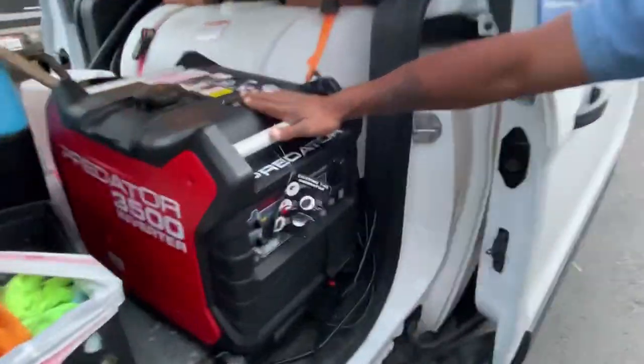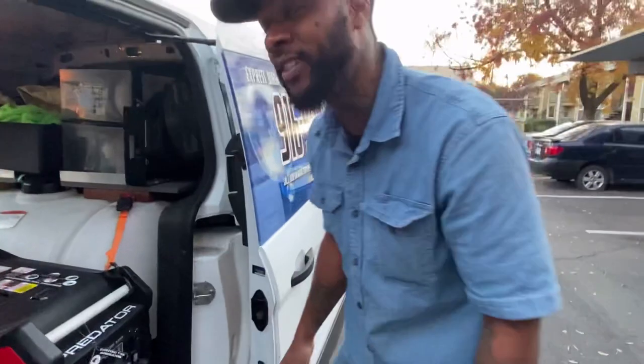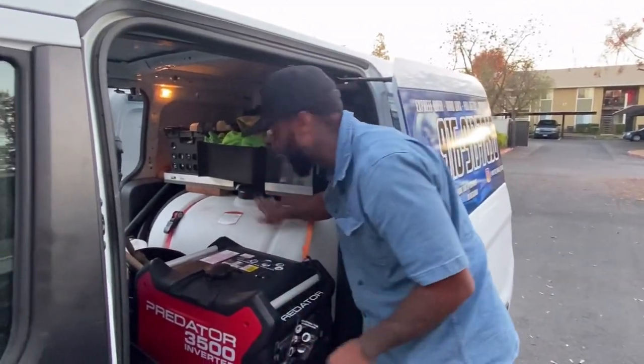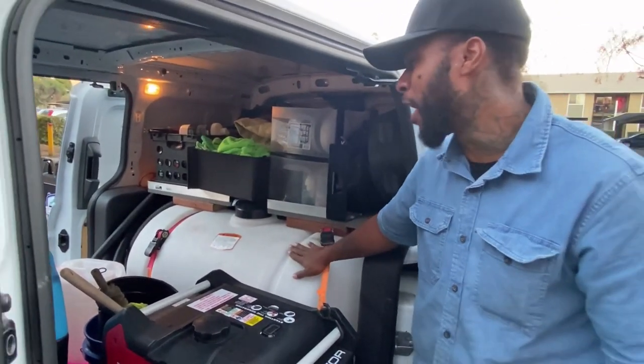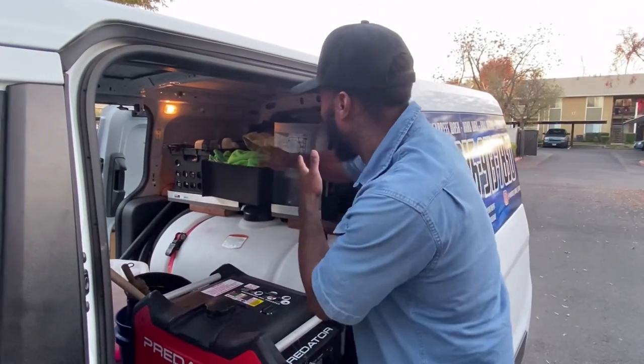I love this generator — it's quiet and it's worth the money. Invest in yourself. We also got the water tank — this is 65 gallons, got it from Tractor Supply, ran me about two hundred fifty to three hundred dollars.